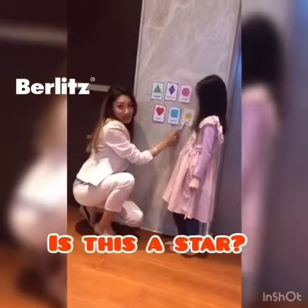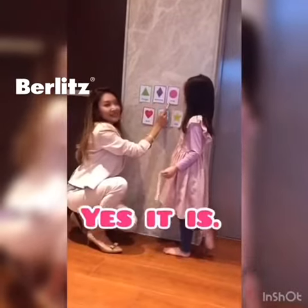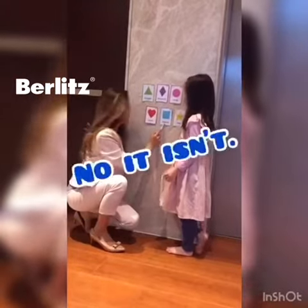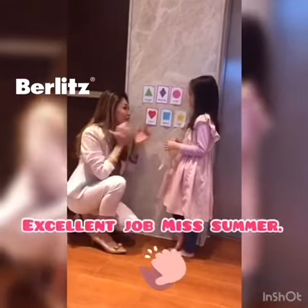Is this a star? Yes, it is. Is this a circle? Yes, it is. Is this a rectangle? No, it isn't. What is it? It is a square. Excellent job, Miss Summer.